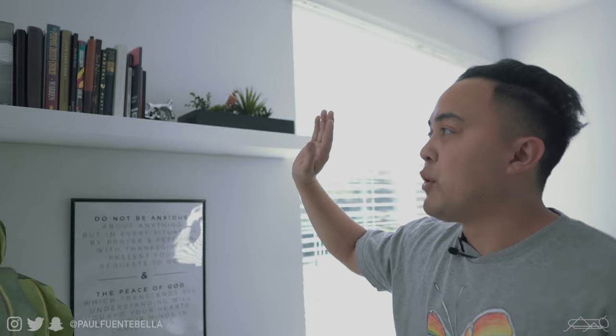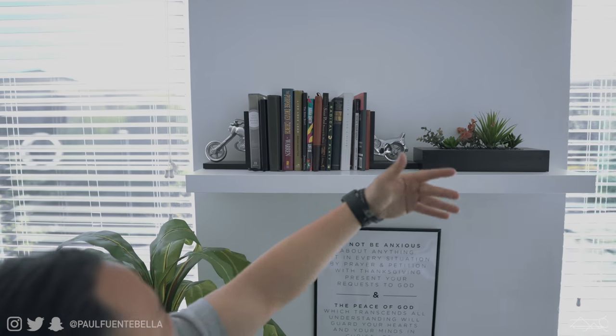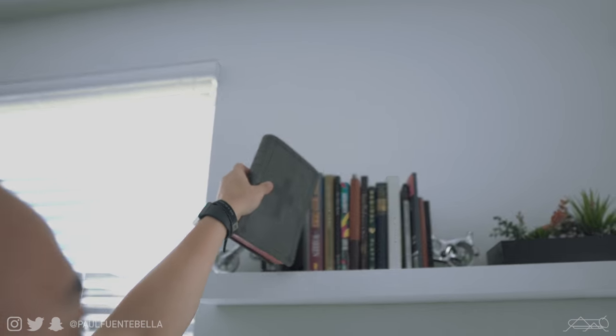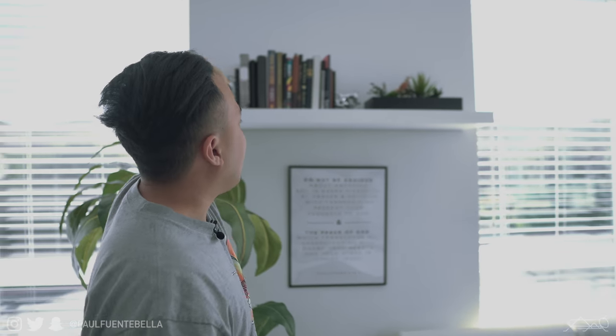I got this floating shelf over at IKEA — I believe it was around 20 dollars. On it I've added a pop of color with some fake plants, and some of my favorite books. Obviously we've got the Bible — this is my main reader, all marked up. And this is the Bible I use to impress Gabby, because you've got to have a lot of highlights in the Bible to impress the Christian ladies. Also up here: Purpose Driven Church, and books by some of my favorite authors and pastors like Judah Smith.